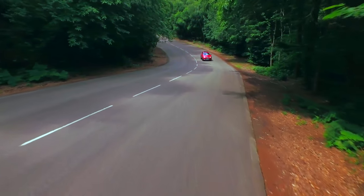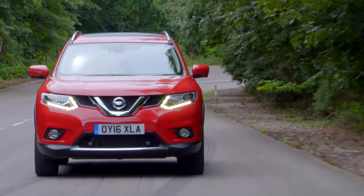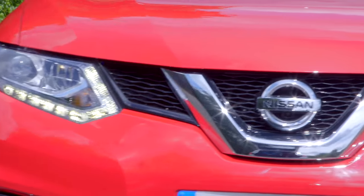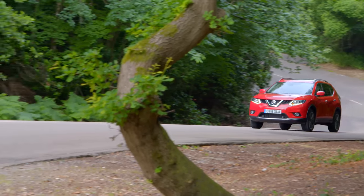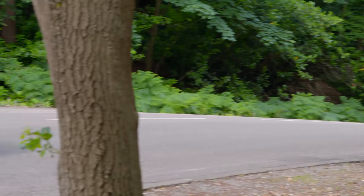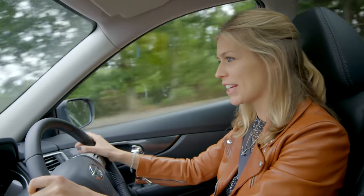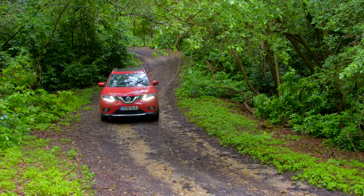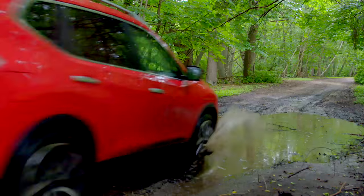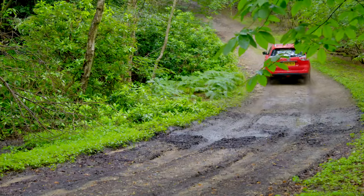The X-Trail makes motorway cruises a breeze and also performs well in town. The suspension makes light work of bumps, speed humps and potholes, and it's stable and relaxing to drive. The front-wheel drive X-Trail has plenty of grip for all conditions, but for extra reassurance you can opt for Nissan's all-mode 4x4i system, which sends power to the rear wheels only when needed, giving you the confidence of four-wheel drive without the running costs.